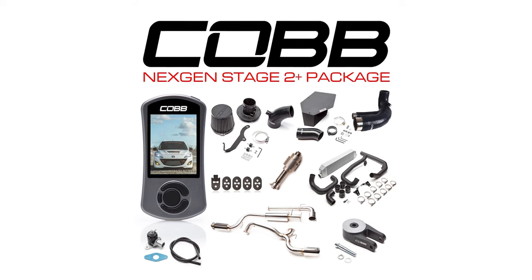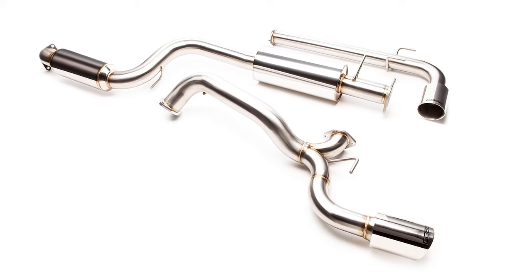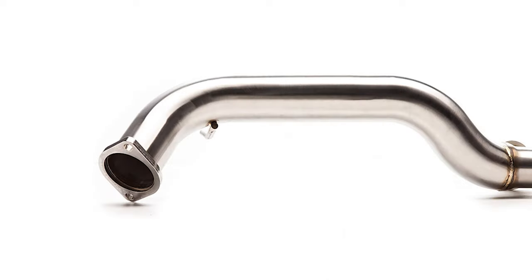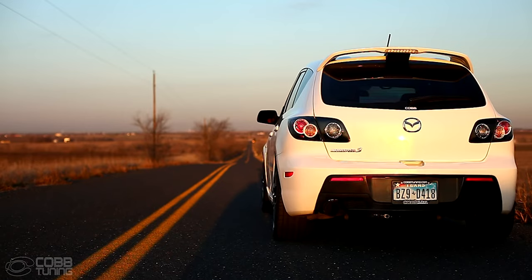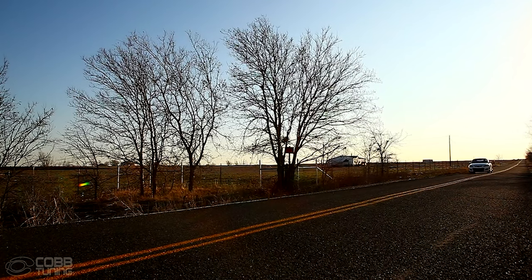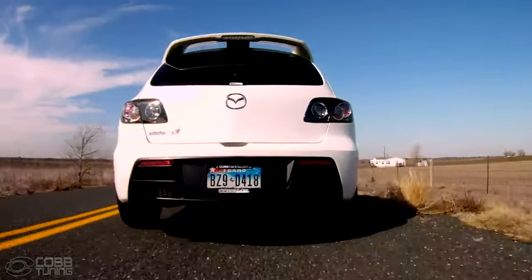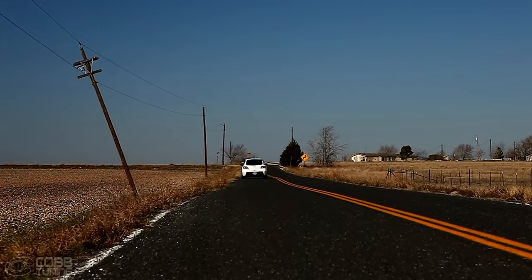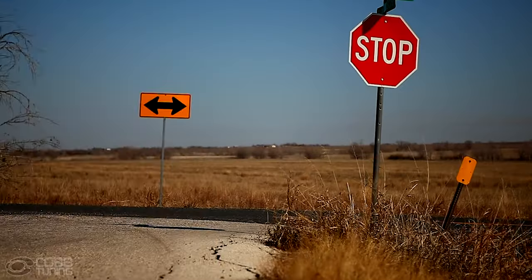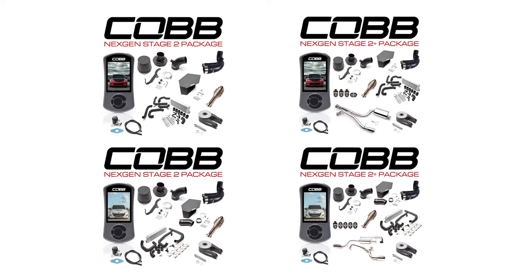There is also a Stage 2 Plus version of the Next Gen package. That option includes the Cobb 3-inch stainless steel cat-back exhaust. On some cars, an upgraded cat-back does little more than improve sound and style until you're making a lot more power. But even with this relatively modest setup, we did discover while creating the all-new Stage 2 Next Gen off-the-shelf maps that adding a better cat-back — even on the stock downpipe — along with the other included upgrades, does produce a small but noticeable increase in boost and power versus the stock exhaust on the same setup. We know a lot of folks already have an aftermarket cat-back on their car, so pick the package that makes the most sense for you and enjoy.